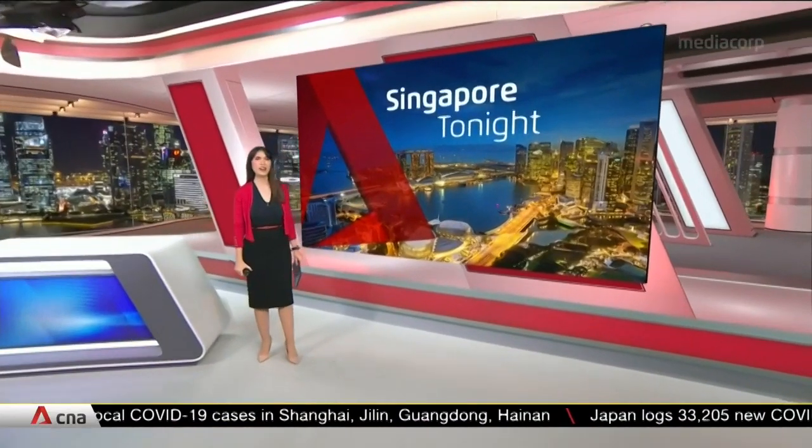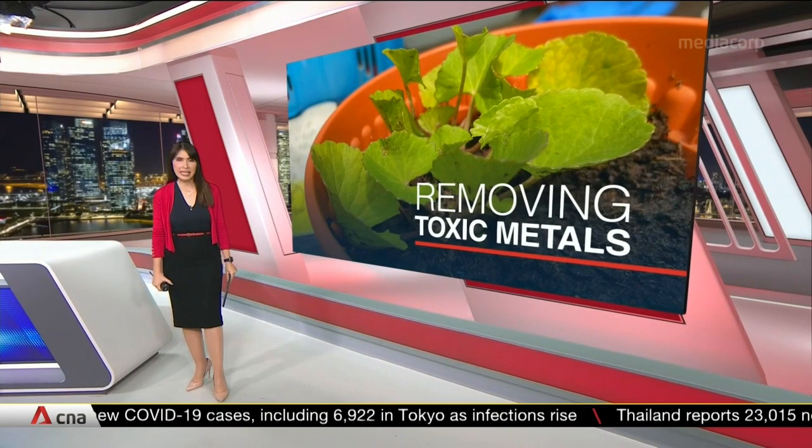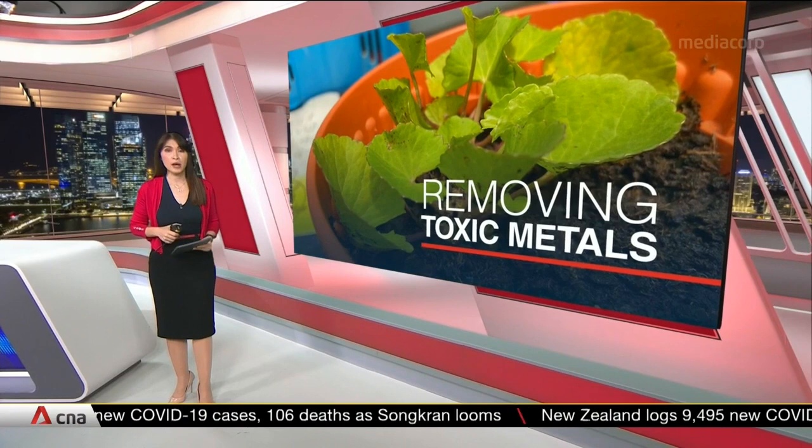Singapore's very own tropical plants might hold the answer to cleaning up contaminated land in an eco-friendly way. NTU scientists have discovered plants that can remove toxic heavy metals accumulated in soil due to construction and pollution, meaning contaminated land in land-scarce Singapore can be repurposed for new developments in a greener way than existing solutions.